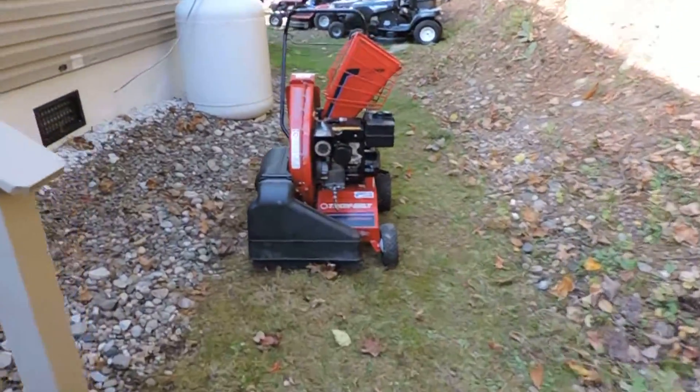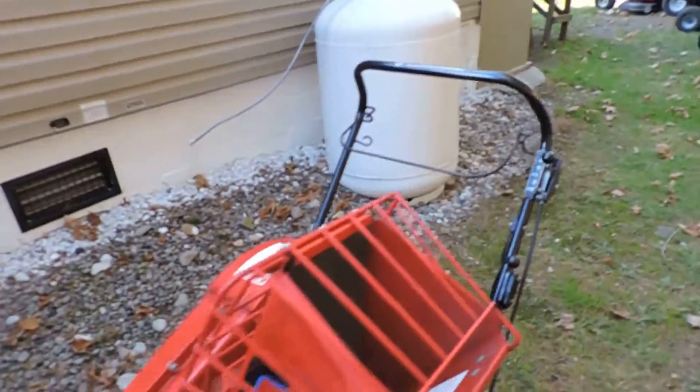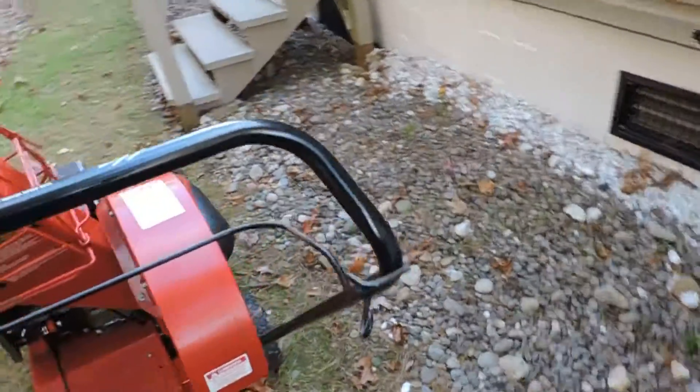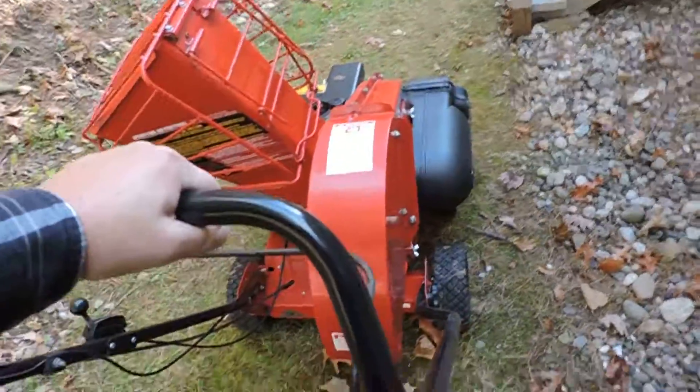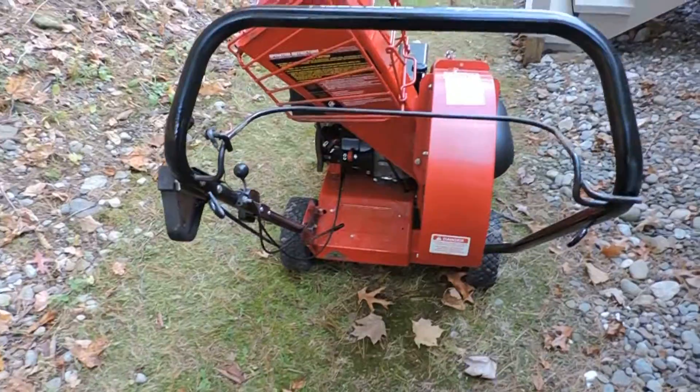I don't know where I'm going to put this thing, got to figure it out. Takes about as much room as a tractor. Sure is handy — heavy as all get out, but handy. At least it's self-propelled.